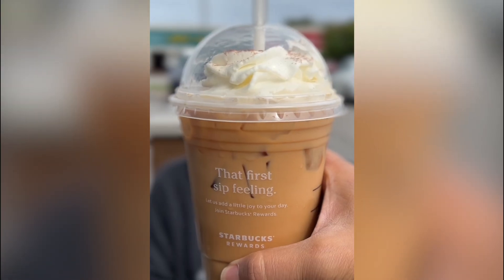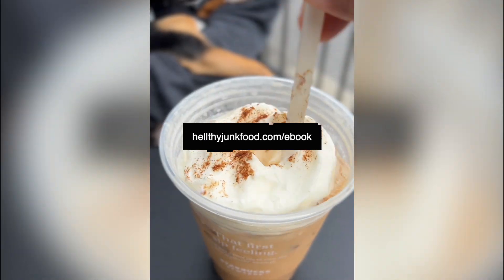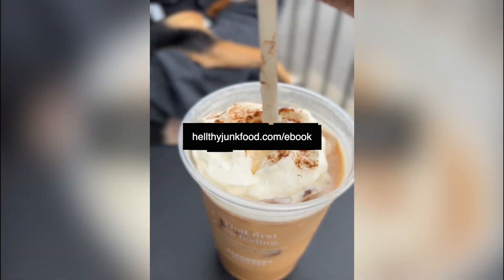Just check these drinks out. Oh my god. If you like this hack, go to healthyjunkfood.com/ebook. And don't get ripped off.